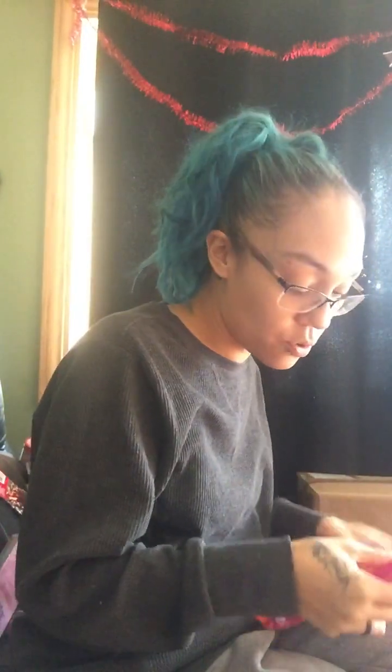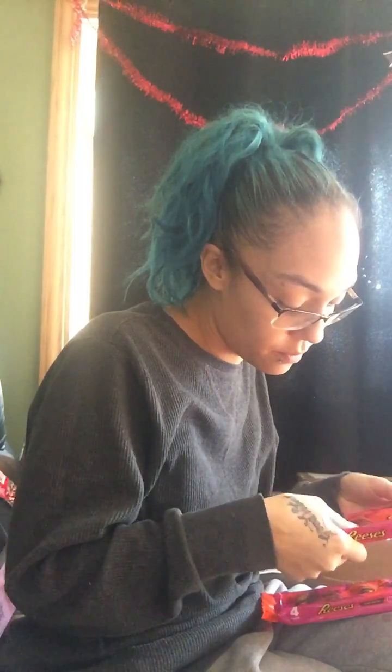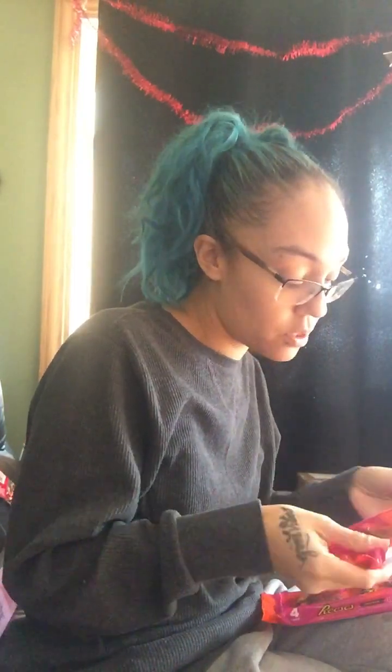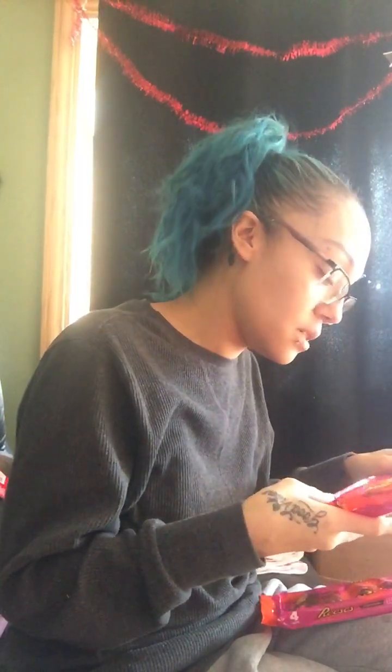My oldest son loves Reese's peanut butter cups, and they had these snack size heart-shaped ones, so I got two packs. They bring four inside each pack.